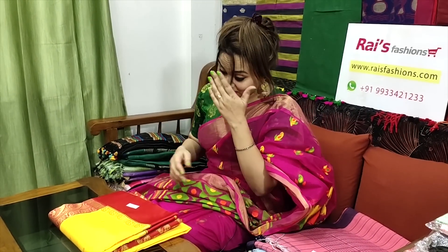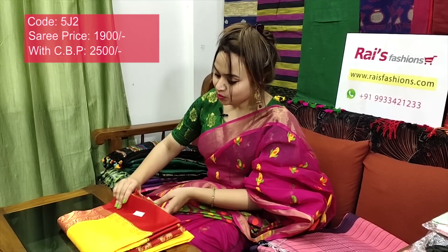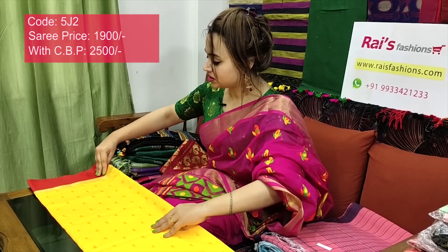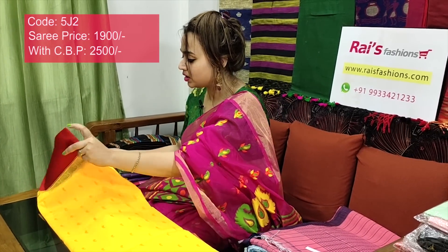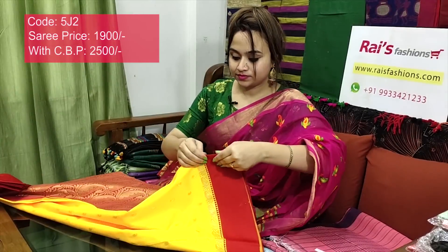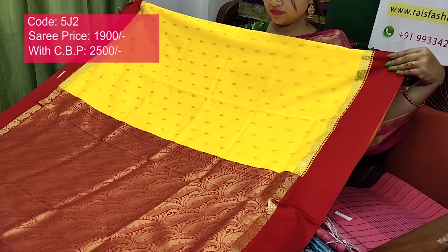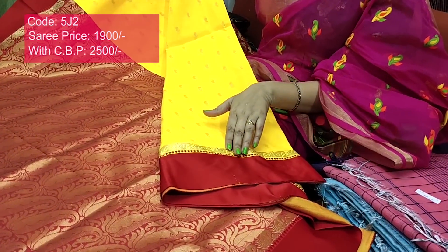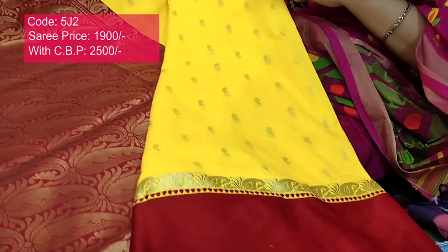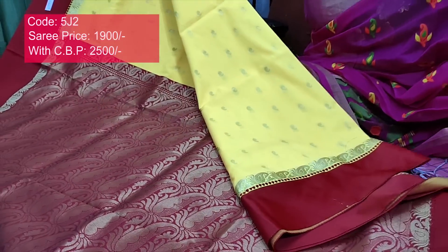This one is also very bright, best for your party looks. Saree code 5J2, price ₹1900. Premium quality handloom soft silk with contrast border and pallu. This is the pallu part — contrast color bright red shaded border with beautiful weaving design on the border part and full body weaving buta design. The pallu also has beautiful weaving design.